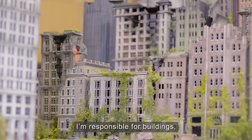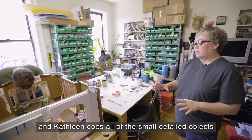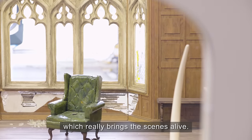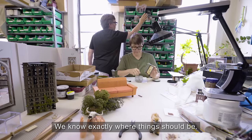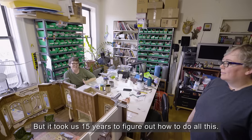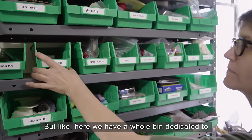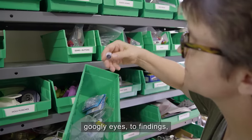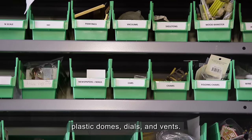I'm responsible for buildings and Kathleen does all the small detailed objects, which really brings the scenes alive. We've been here for 17 years — we know exactly where things should be. It took us 15 years to figure out how to do all this, but here we have a whole bin dedicated to googly eyes, to findings, plastic domes, dials and vents.